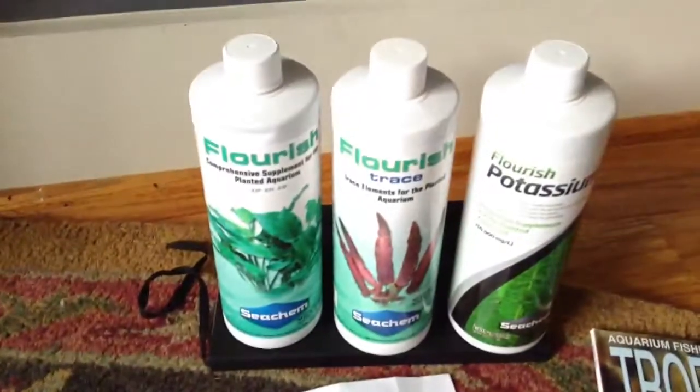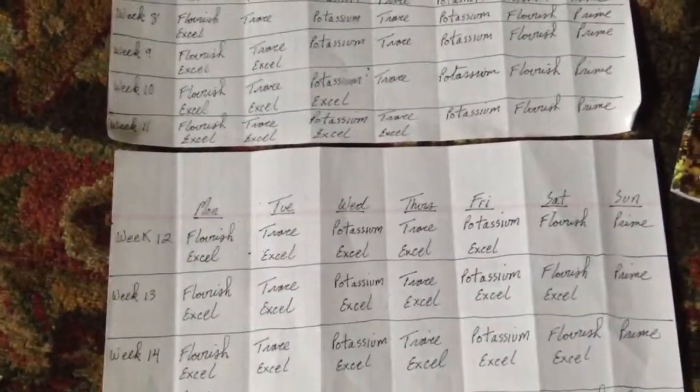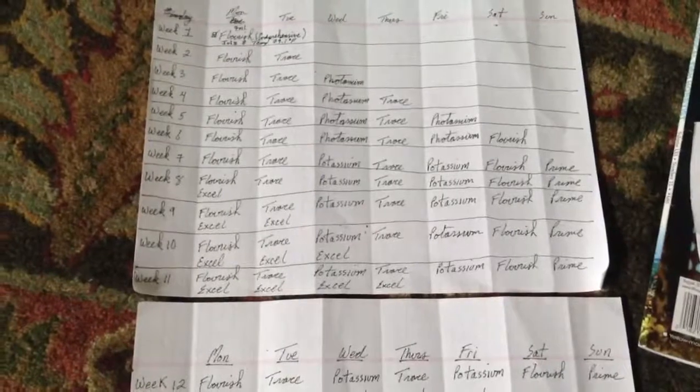Weeks 12 through 16, I'm not quite sold on using Flourish Excel for my tank yet, but I don't have to decide that until week eight. Just for clarification: when it says 'flourish' it means the Flourish Comprehensive, and when it says 'Excel' it means the Flourish Excel — these are two separate products and doses.